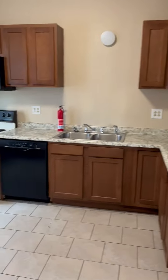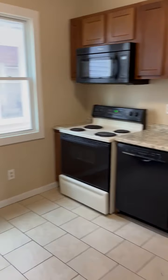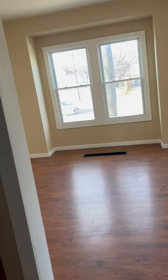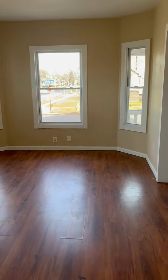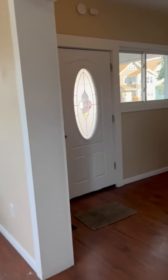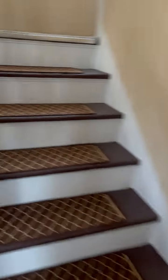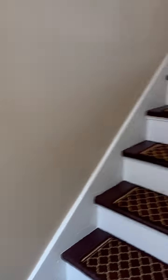Nice stairway. As you can see, the kitchen is a newer kitchen. Appliances are included — refrigerator as well. And we already have the dining room and living room set up. Again, very large here — big dining room and family room, open area.